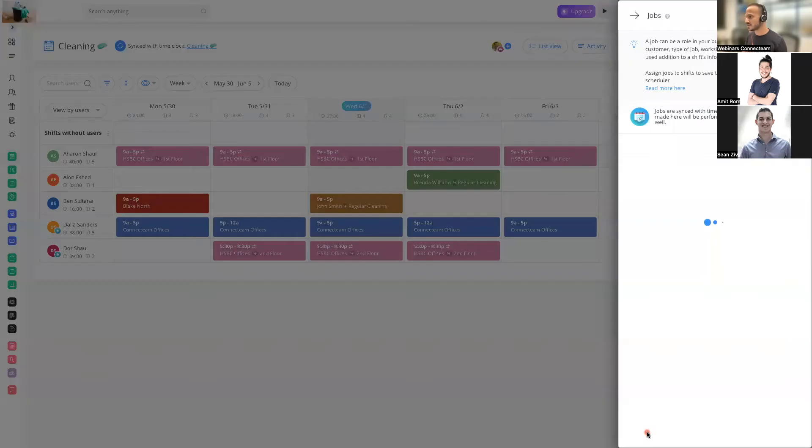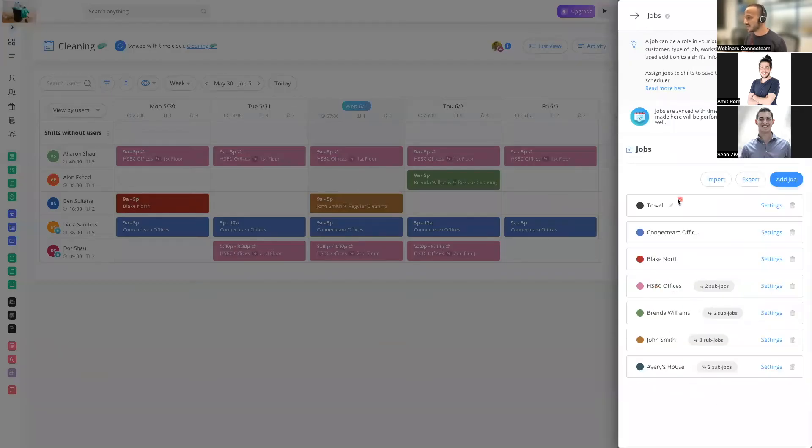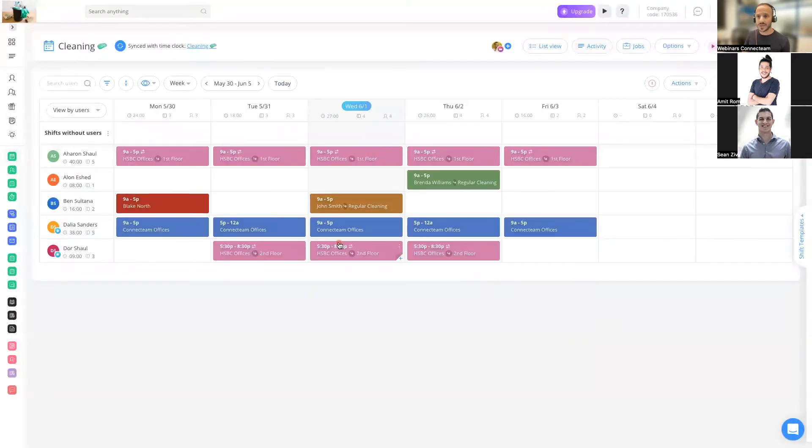I'm going to save the changes, and as you can see it's going to appear right here. I can see my sub jobs and my regular jobs. And of course, if you need to change anything, you click the settings and change anything according to what you want. So this is what we recommend in terms of how to create jobs and how to use them within the job scheduler — and what we've seen our top cleaning companies use.